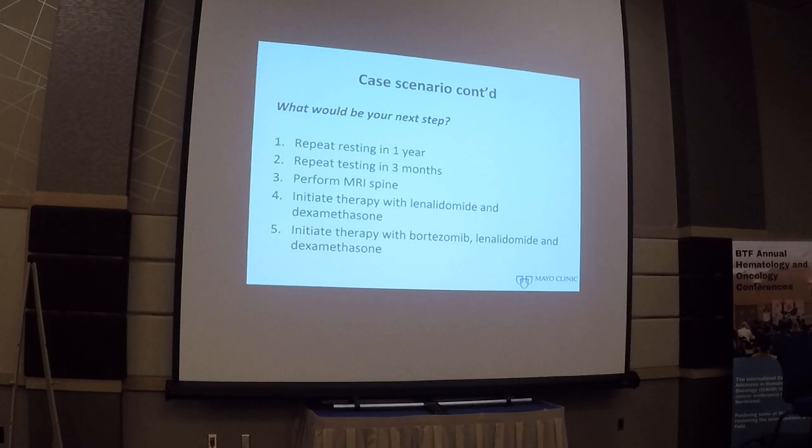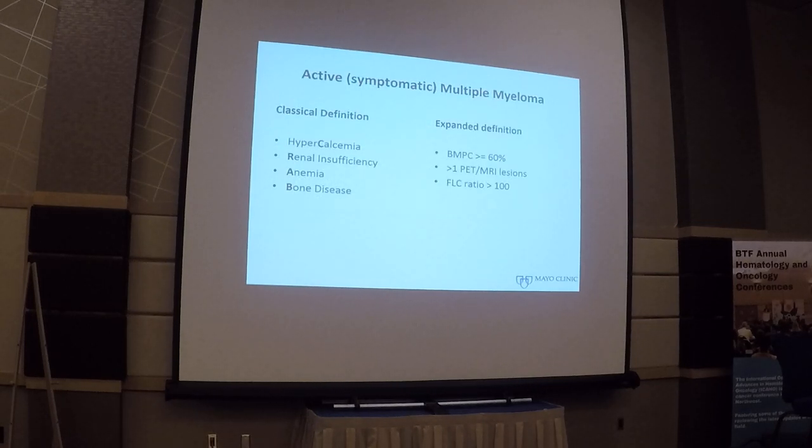Each of these answers has a reason, and it all depends on the revised diagnostic criteria for patients with active disease. On the left are the classical CRAB features: hypercalcemia, renal insufficiency, anemia, and bone disease. On the right are the expanded definitions included in the revision a few years ago. If you have a bone marrow plasma cell percentage greater than 60%, you would consider them as having active myeloma even without CRAB features. Or if you have more than one MRI lesion, or a free light chain ratio of involved to uninvolved greater than 100, you would consider these patients as having active disease.